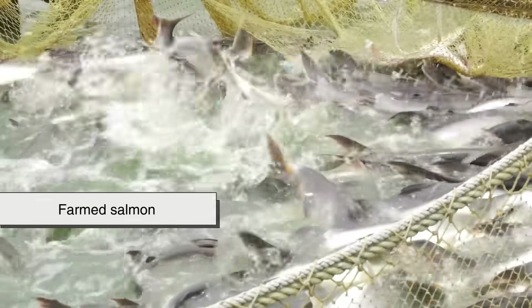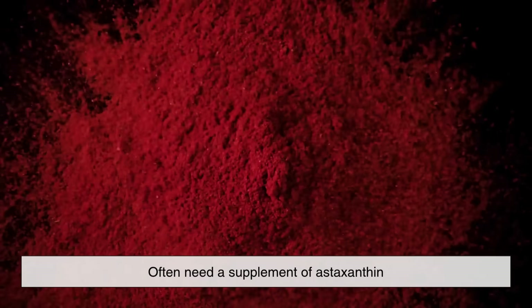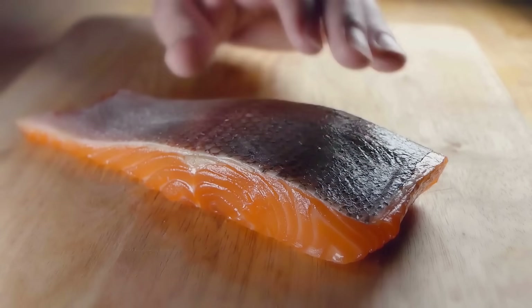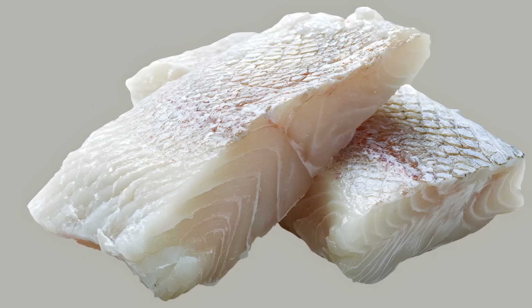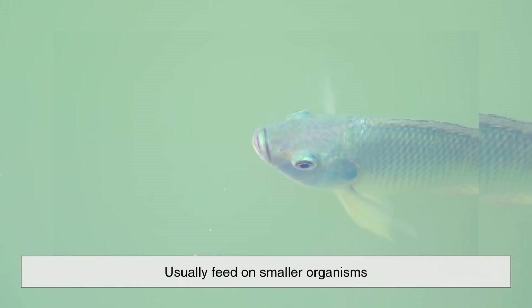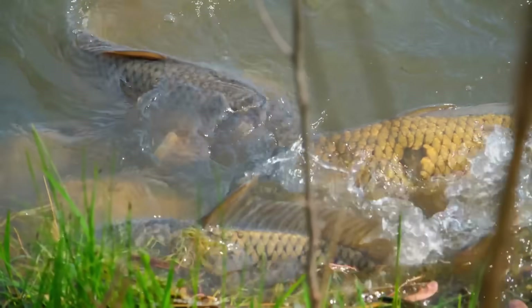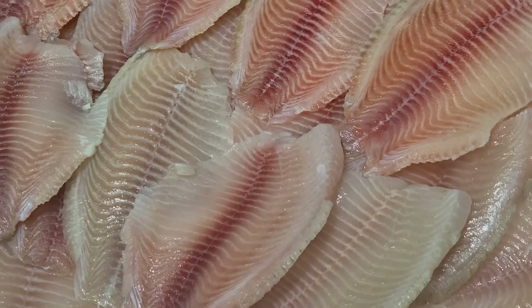That's why farmed salmon, which don't eat the same natural diet as wild ones, often need a supplement of astaxanthin to achieve that recognizable orange-pink color — without it, their flesh would be closer to grayish white. Whitefish by contrast usually feed on smaller organisms or plant-based materials that don't contain significant amounts of these pigments, so their flesh stays white or pale.